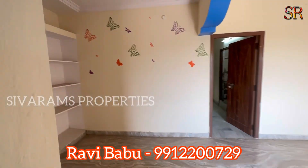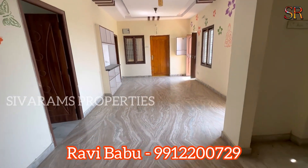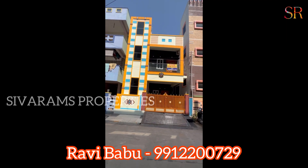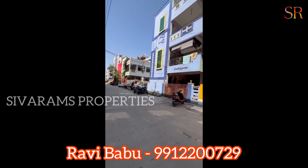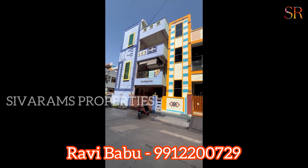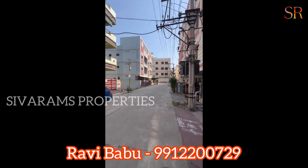Those are the details of this flat. Now, this is an independent house in this area — a G+1 independent house in this apartment road.